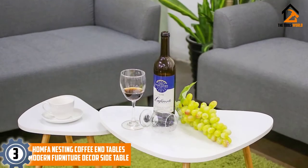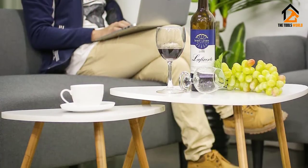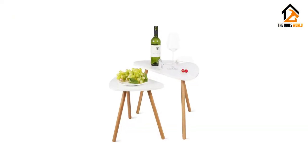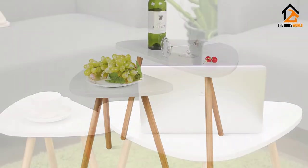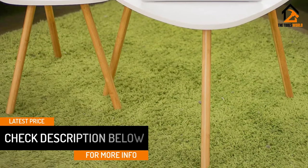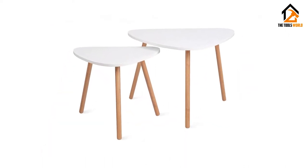At number 3, we have the Homfa Nesting Coffee End Tables Modern Furniture Decor Side Table. Homfa makes the most popular nesting tables in the market today. One of the key factors to consider is the type of materials used to make it. This is designed with the finest quality materials, which contributes to durability. Furthermore, it comes with a smooth surface and this makes it versatile. It is environmentally friendly, newly designed, and compatible with any kind of home decor. The product is convenient and simple to use, and the compact design stands it out among other similar products.